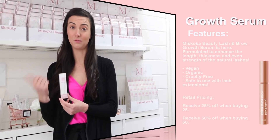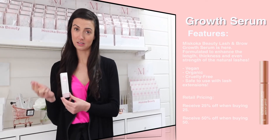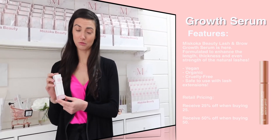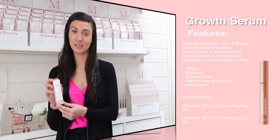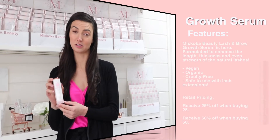We have formulated it so it is vegan, all natural, and safe for lash extensions. We spent a couple of years formulating it to perfect it, and within two to three weeks you're already going to see a difference in your lashes and brows. You can use it on your top and bottom lashes and even in your brows.